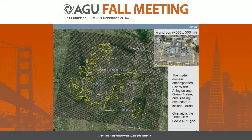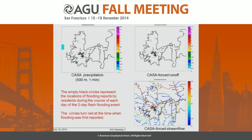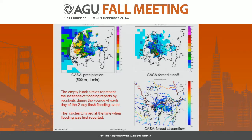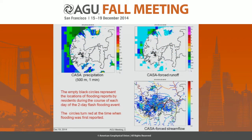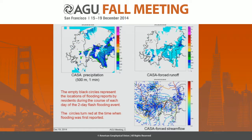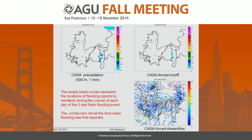The CASA QPE comes in at roughly 500-meter and one-minute time resolution. So you can do high-resolution hydrologic modeling at the catchment scale. This is using the weather service model HL-RDHm. You'll be able to simulate runoff in the upper right corner and stream flow in the lower right corner, forced by the high-resolution rainfall information.